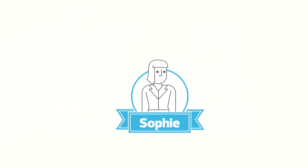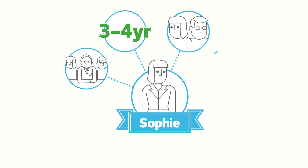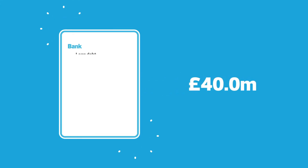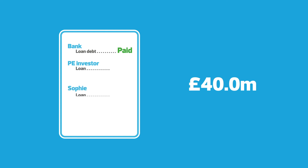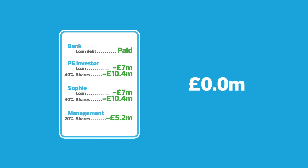What happens next is that Sophie carries on running the business with her newly motivated management team. Over a three to four year period, they grow the business with the investor such that at the end of that period the business is worth 40 million pounds, at which point all the shareholders decide to sell. The bank debt most likely will have already been paid off, but Sophie does need to pay off the private equity loan and collect her own loan — together 14 million pounds. That leaves 26 million pounds of proceeds to distribute to the shareholders: 40%, or 10.4 million pounds, to the private equity investor; 40% to Sophie for another 10.4 million pounds; and 20% to the management team for 5.2 million pounds.